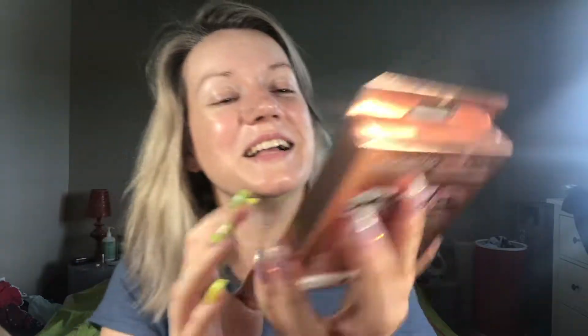I also chose these because comparing them to the Ardell lashes, they didn't seem as cumbersome. The lash band is a little bit shorter, the lashes themselves are a little bit more lightweight-looking, and this band has three magnets versus the Ardell ones which had four. All the reviews I've seen have people complaining about the Ardell ones either being too long or the middle magnet not being strong enough and the inner corner popping up and not staying down. I'm hoping that with a shorter band it won't be as difficult to stay stuck on the inner corner.